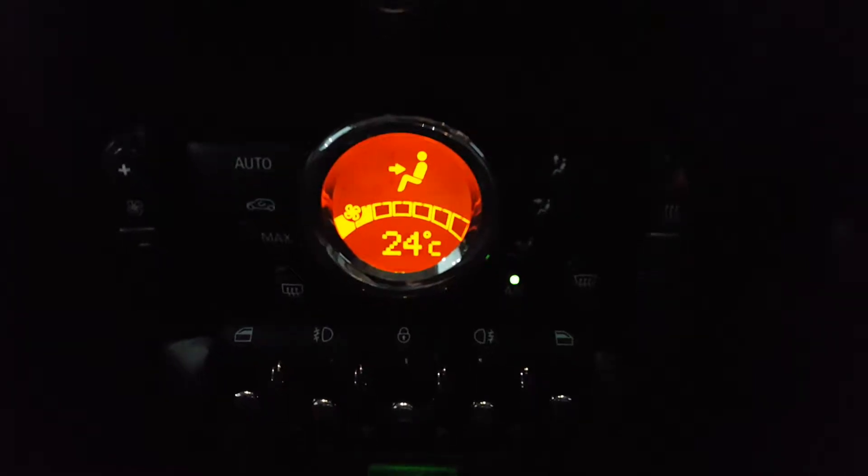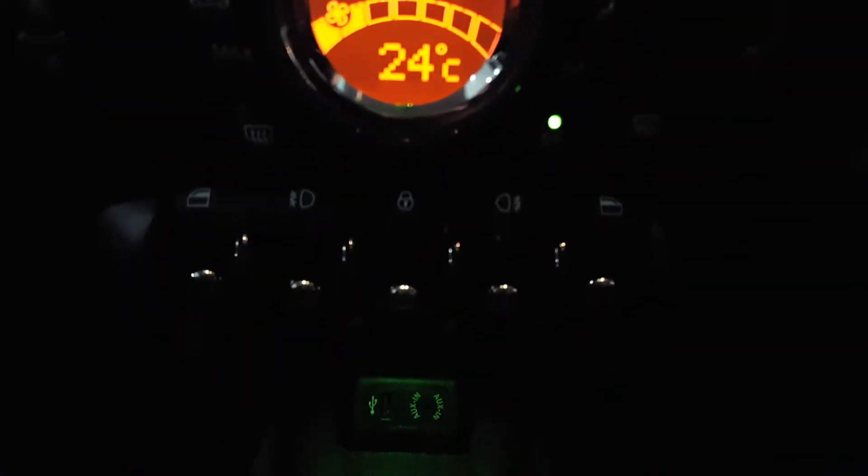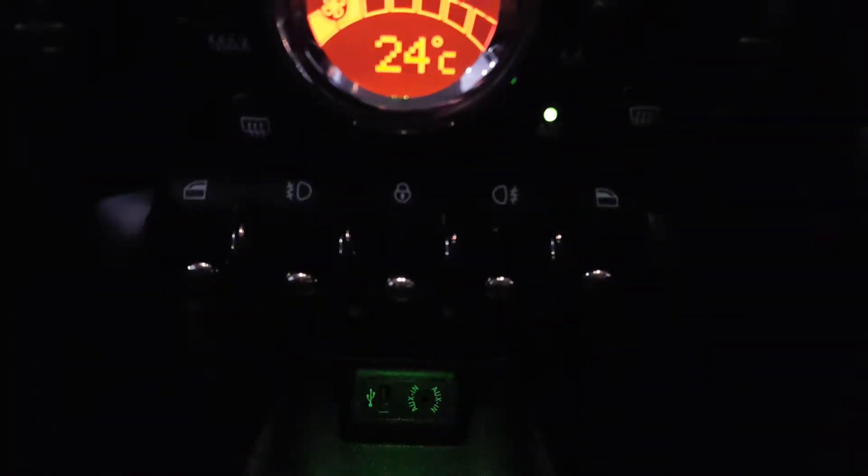Further down we have climate control, power windows, USB and auxiliary input.